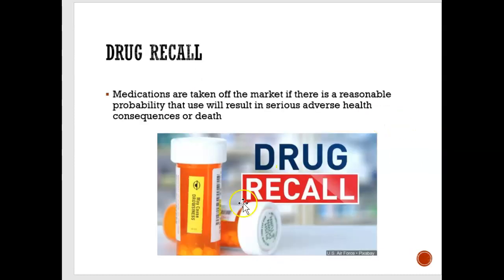Drug recall — similar to how cars get recalled because they need a new part, a drug can get recalled because it's not safe. They'll make an announcement saying not to take a certain drug because it can be harmful, and to immediately stop taking it.